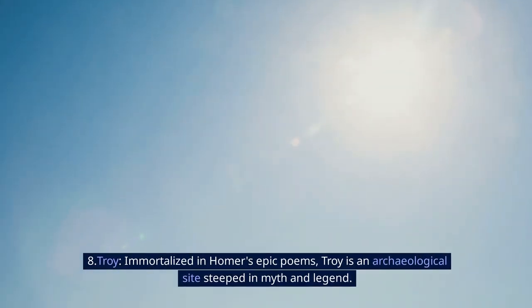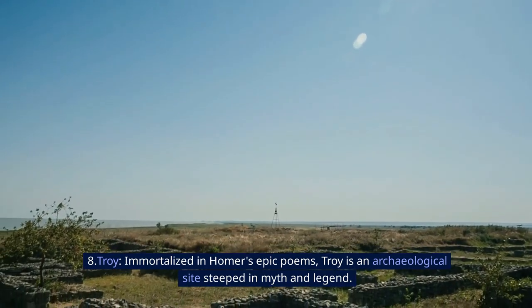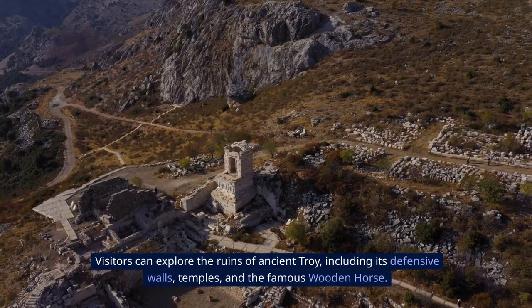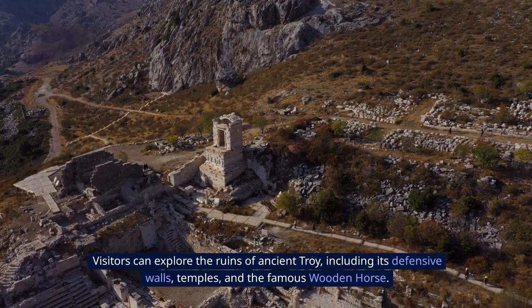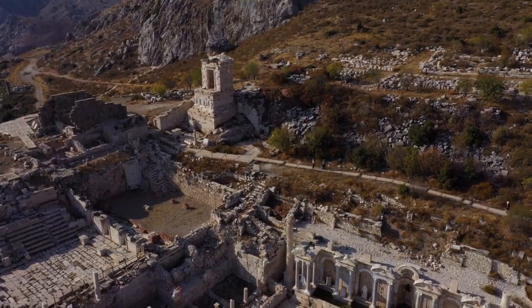8. Troy. Immortalized in Homer's epic poems, Troy is an archaeological site steeped in myth and legend. Visitors can explore the ruins of ancient Troy, including its defensive walls, temples, and the famous wooden horse.